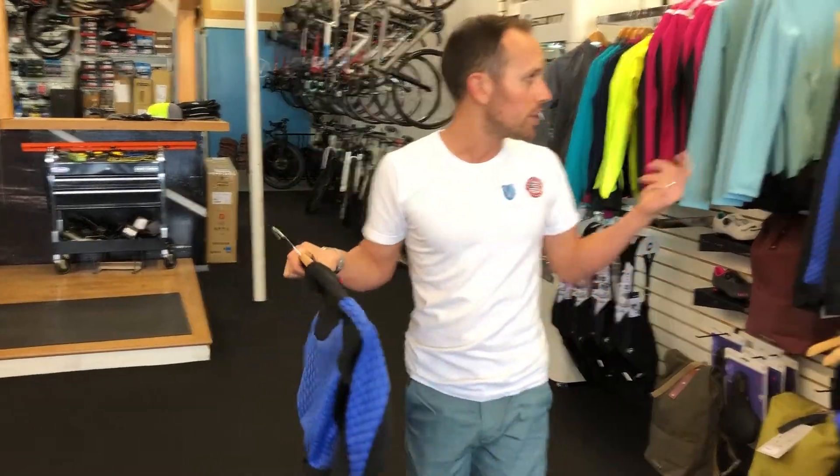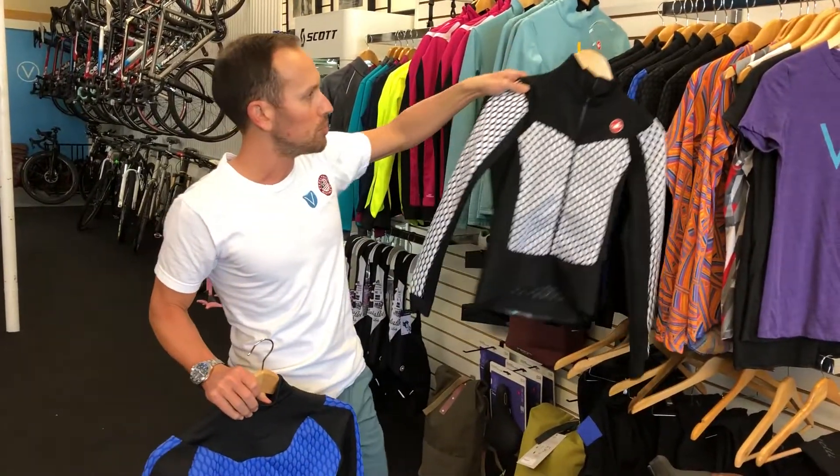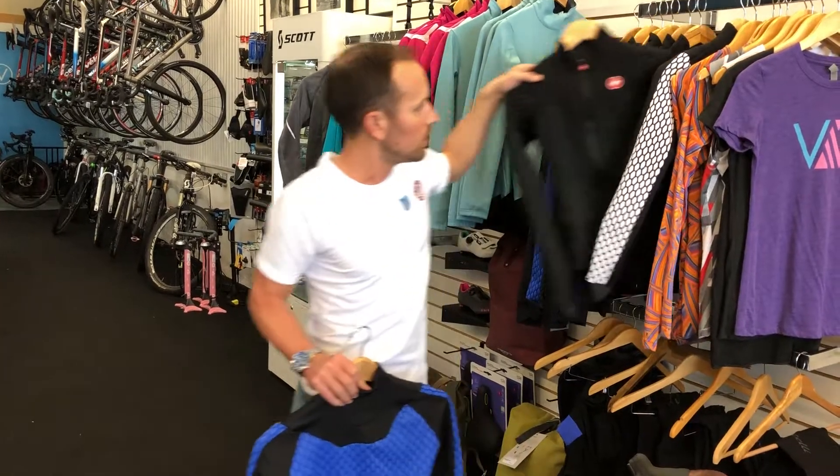We've also got this one in a couple other colors. The black and white is real sharp, and then also the black on black. Come on by!